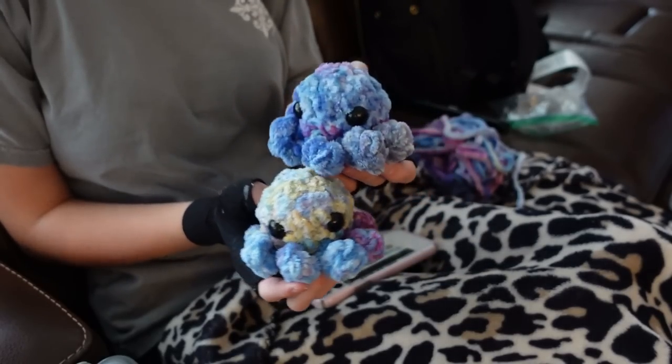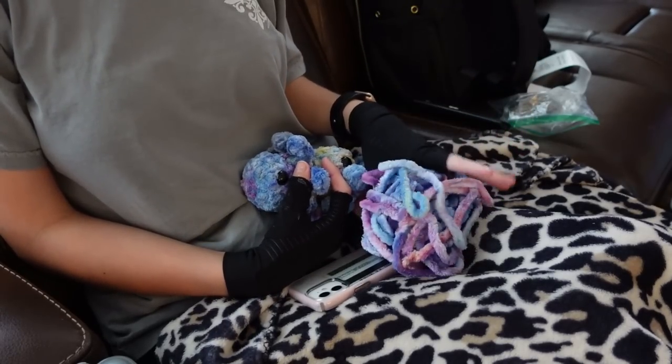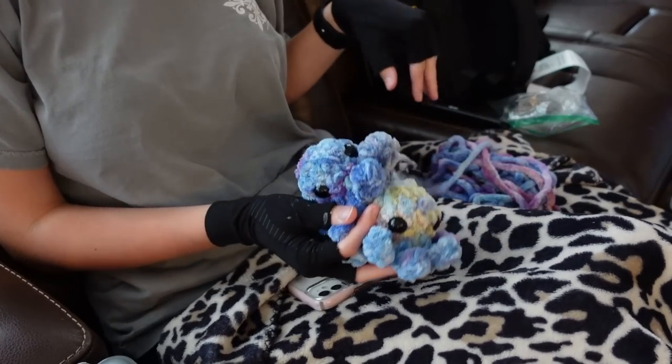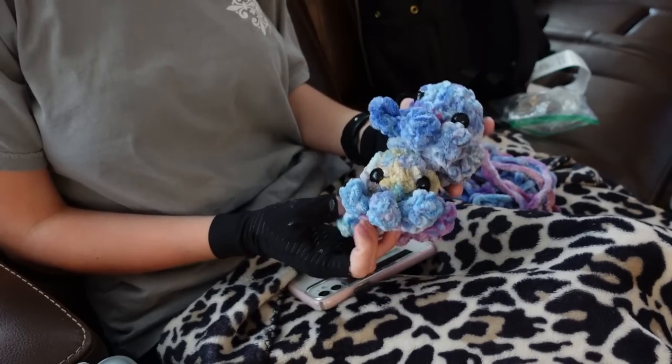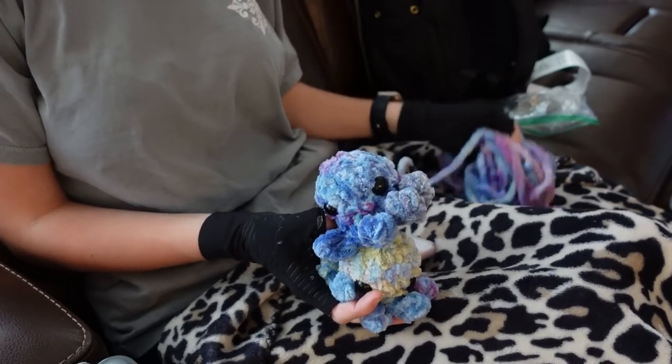Here's the second little octo and here's the two of them together. I do have maybe enough for another one. I think I'm going to do another one and just see, but right now I'm going to take a break for lunch and I will work on that afterward.